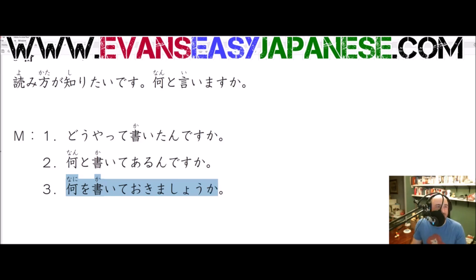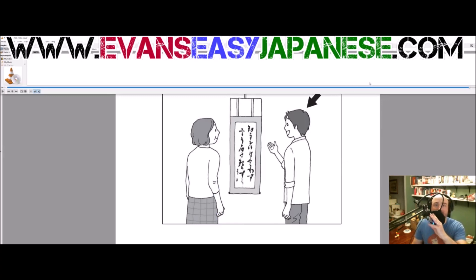We will listen one more time to the listening with my microphone off. Before we do, consider subscribing, liking, thumbs up — PayPal donations would be fantastic. Patreon and Subscribestar, you get a reward. Links in the video description. Here we go. 読み方が知りたいです。何と言いますか？1. どうやって書いたんですか？2. 何と書いてあるんですか？3. 何を書いておきましょうか？That is the video. Have yourselves a great day. Peace out.